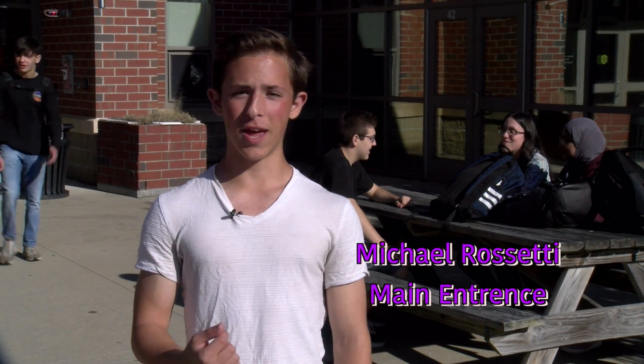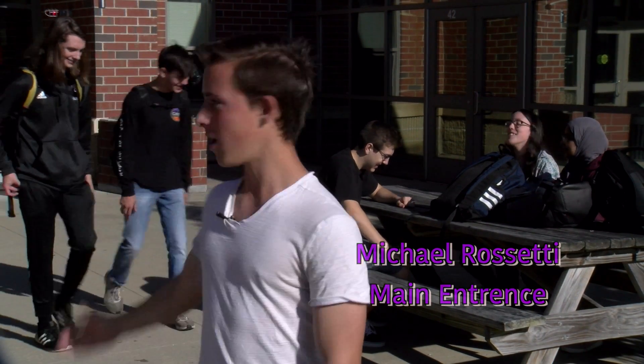Welcome to Nashville High School South. My name is Michael Rossetti. Today I'll be taking you on a tour of Nashville South.